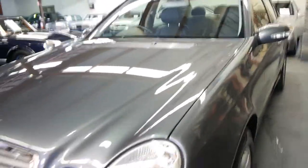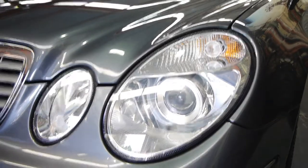Looking at it from the front of the car, as mentioned earlier in the video, the headlights are in immaculate condition.